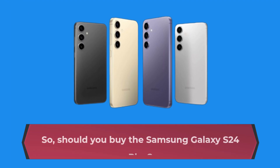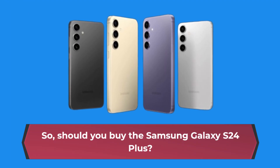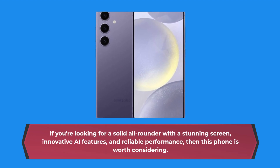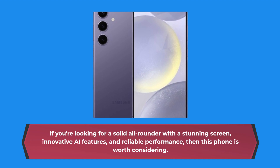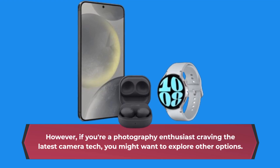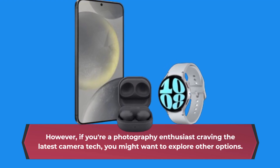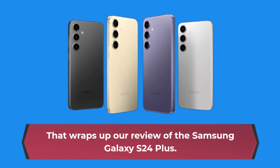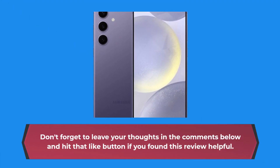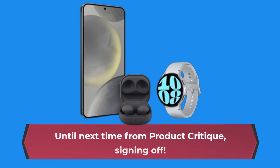So, should you buy the Samsung Galaxy S24 Plus? If you're looking for a solid all-rounder with a stunning screen, innovative AI features, and reliable performance, then this phone is worth considering. However, if you're a photography enthusiast craving the latest camera tech, you might want to explore other options. That wraps up our review of the Samsung Galaxy S24 Plus. Don't forget to leave your thoughts in the comments below and hit that like button if you found this review helpful. Until next time from Product Critique, signing off.